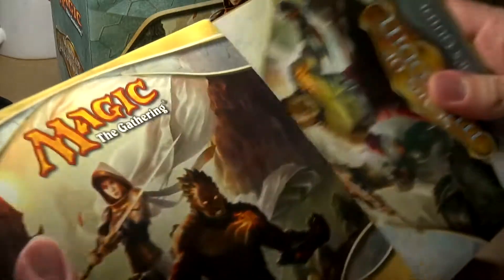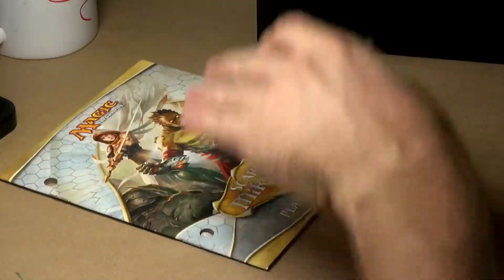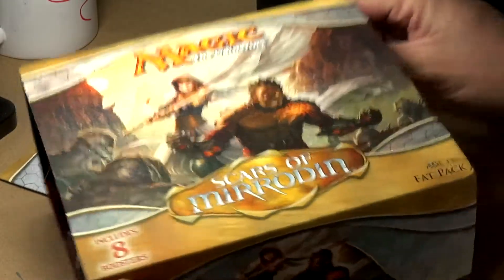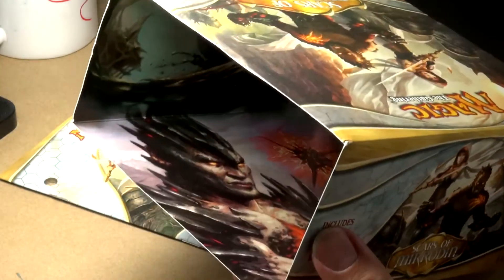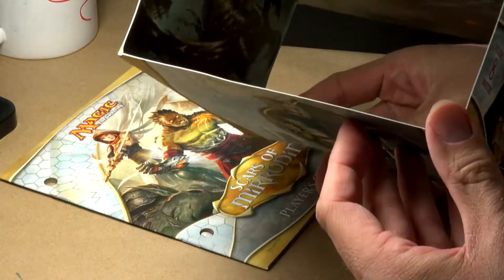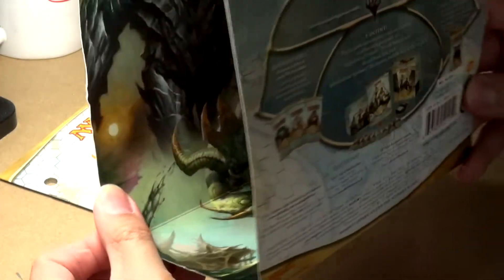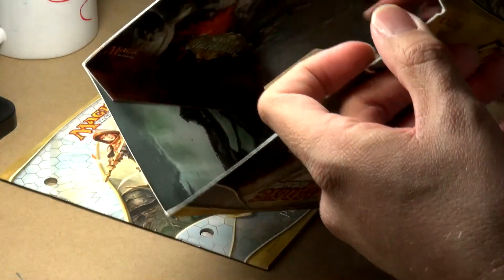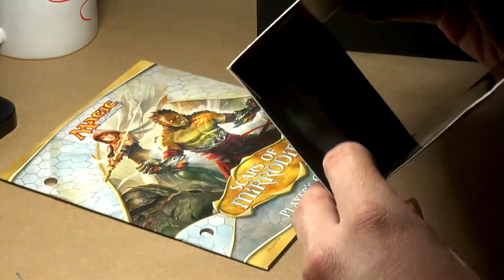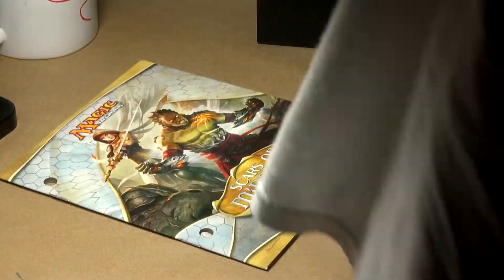We've got our card box and our player's guide. Let's do this in some semblance of order. The panoramic shot is on the inside of this. That's actually a pretty cool guy — I don't know who that is offhand. There's some sort of green critter in there, a very large golem-type figure, and what appears to be an undead dragon. Several different characters all over this thing. Very, very cool.